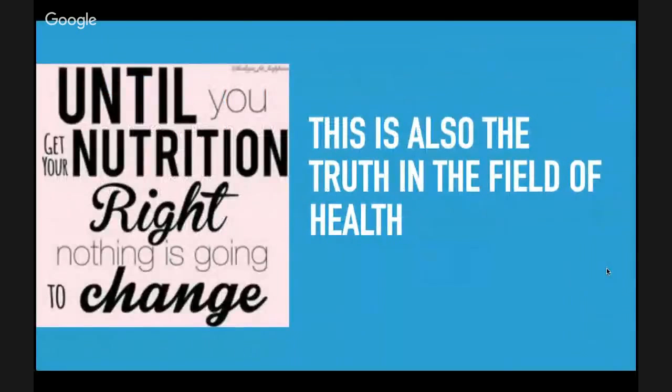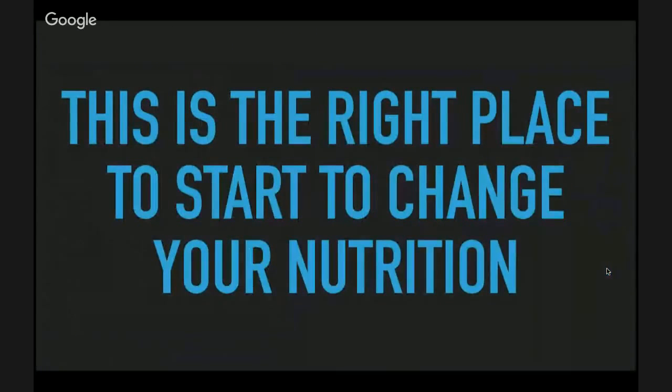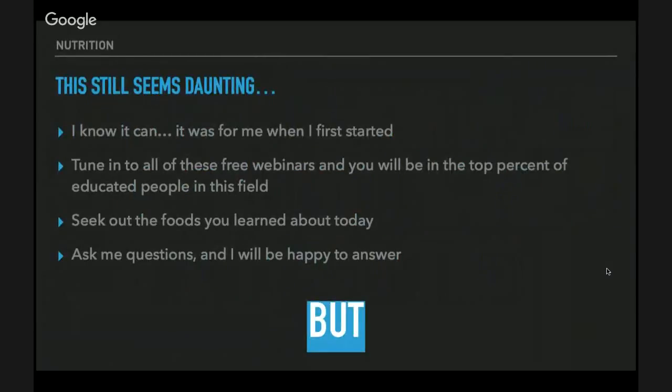Until you get your nutrition right, nothing is going to change. It helps you in every aspect of your life. This is the right place to start to change your nutrition. Please make sure you tune in for all of these free webinars and go watch the replay of last week's webinar, and you will be in the top percent of educated people in this field.